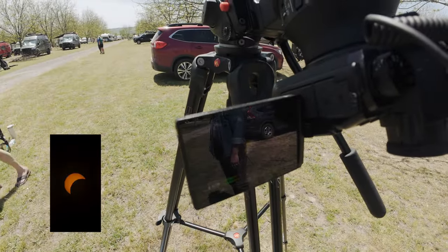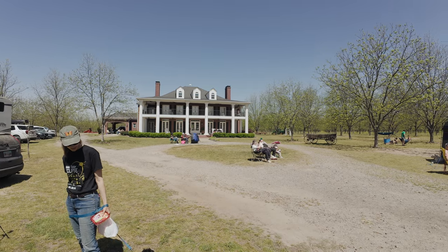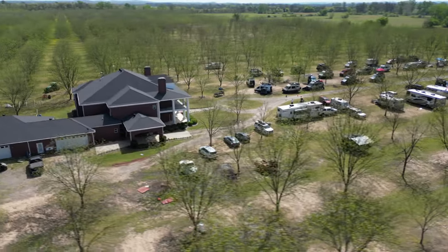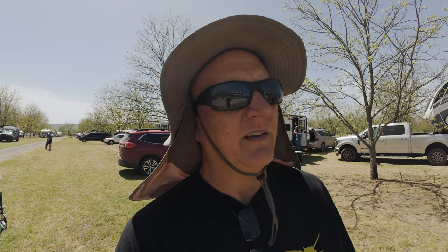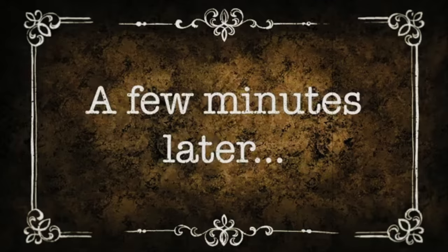We are at about 50% eclipsed right now. There's a good crowd gathering — some other photographers, people checking things out from the mansion side, a lot of RVs. Already we can feel a difference in the atmosphere — it's a little bit cooler, the sun doesn't feel as strong with half of it blocked, and the light feels a little off. A lot of people have described an odd feeling during an eclipse, and I can agree — it's a different energy, not a bad feeling, just different. You can actually see the crescent shape of the eclipse sun in the holes of this colander.